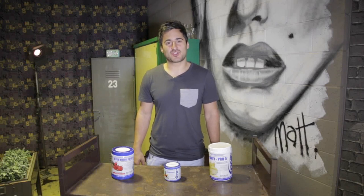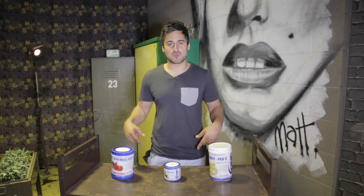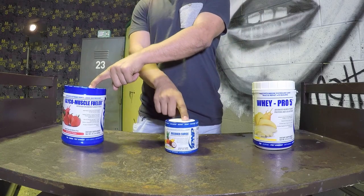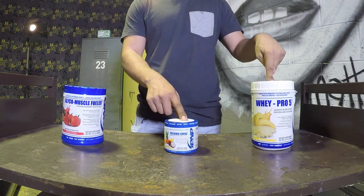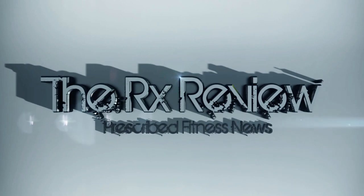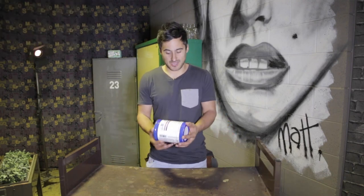Hey guys, John here from TheRxReview.com and today we're looking at a number of products from PNP Supplements, which you can see here, here, and here. For those of you who aren't familiar with PNP, it stands for Precision Nutrition Plus, which is a supplements company out of America.